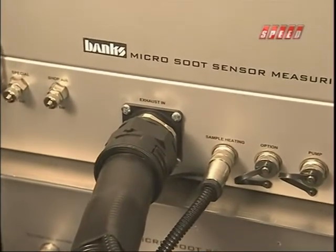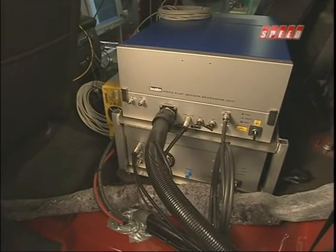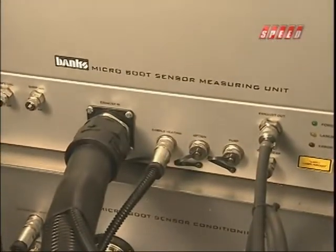You know the problems with the DPF — if you get too much soot in them, you plug them up, hurt them, and they overheat and do all kinds of things. This is the Banks micro-soot sensor measuring unit. Basically what we do is we take exhaust from underneath the truck, route it up through the floor of the truck and into the measuring unit, and we are measuring the soot right down to the nano-sized particles.